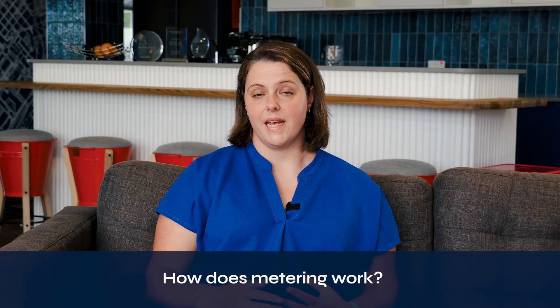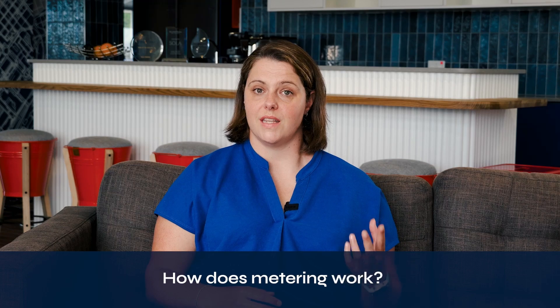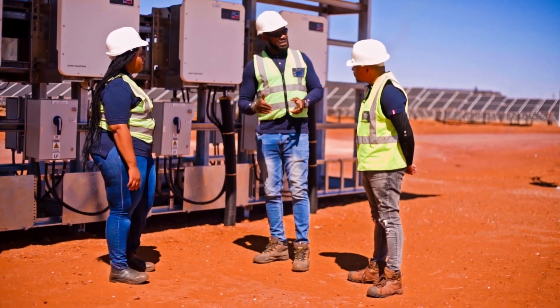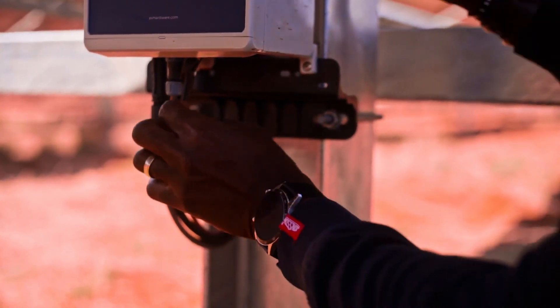With wheeling, at the renewable energy site there is a meter which measures how much electricity is being generated and put onto the national grid, and then at the buyer's site there's also a meter which is measuring how much electricity the facility draws from the national grid.